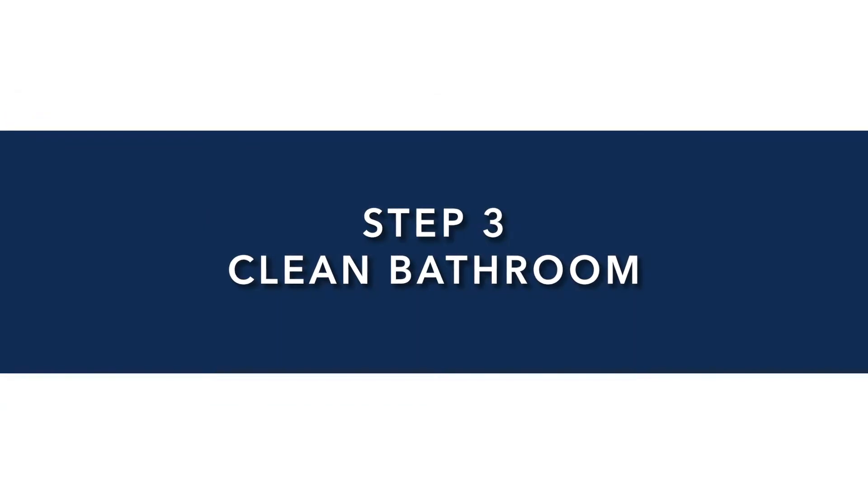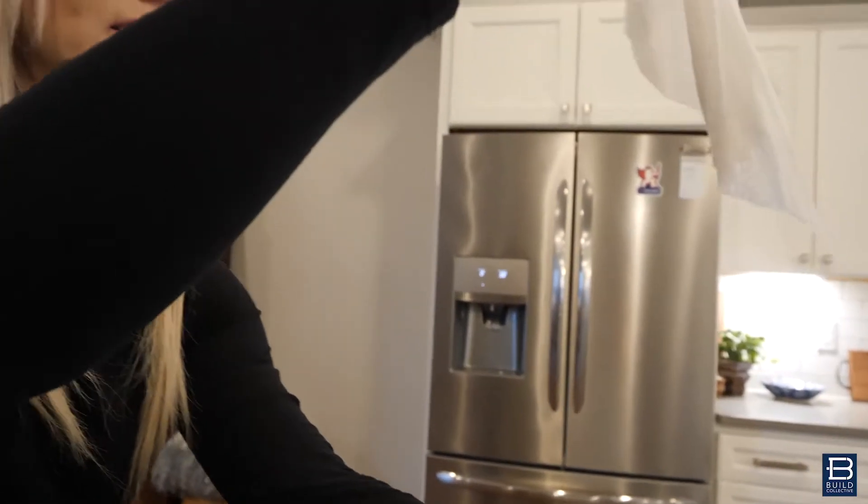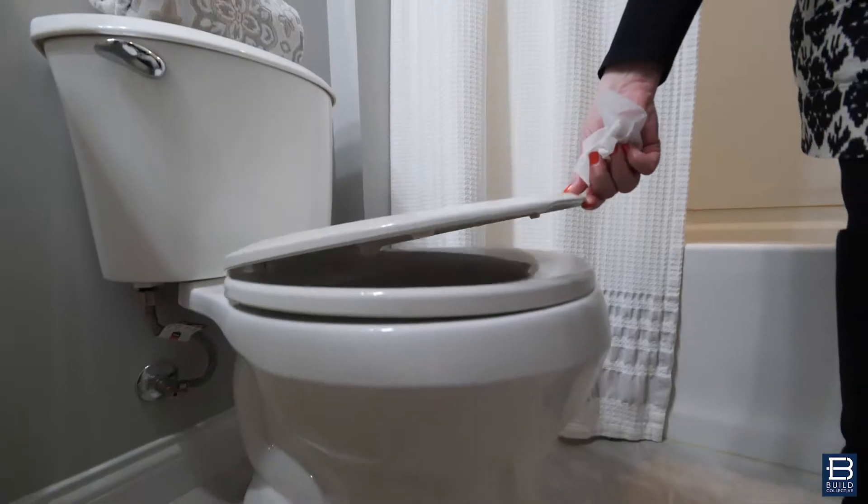Step three is the bathrooms. Go in and use those Clorox wipes, wipe down the countertops, flush your toilet, close the lid, and fold the towels. Make sure everything is neat and tidy.